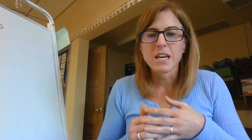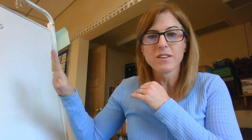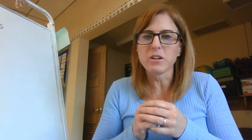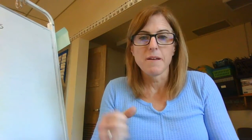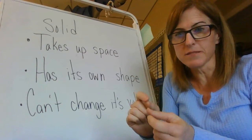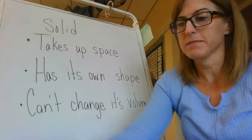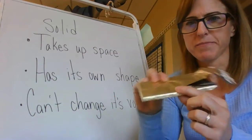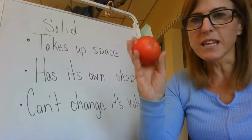So your job this week is to use the five senses chart in your assignment to describe your food using your five senses. Then I want you to tell me in words: what is a solid? Solids are anything that takes up space - like my apple, it takes up space. So does my chocolate bar - it takes up space and it has its own shape. No matter how I hold it, it's going to look the same, just like my apple.